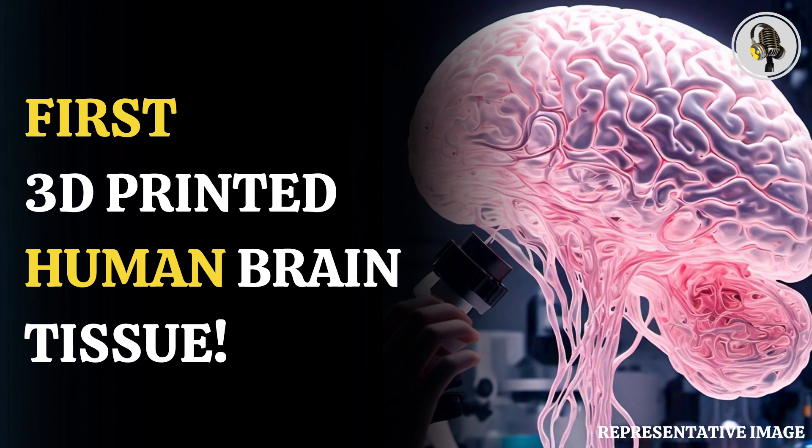The neurons communicate with each other, send signals, and interact through neurotransmitters, and even form proper networks with support cells that were added to the printed tissue. We printed the cerebral cortex and the striatum, and what we found was quite striking, Zhang said.